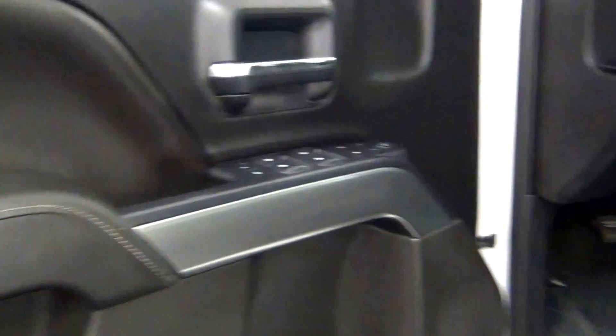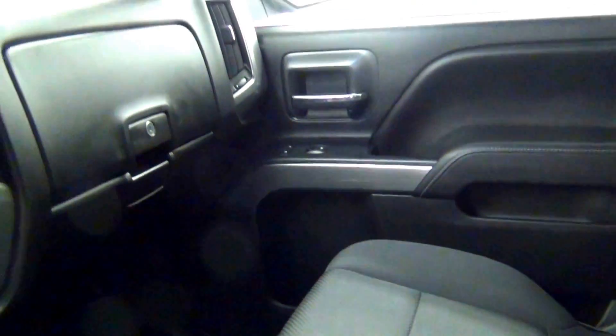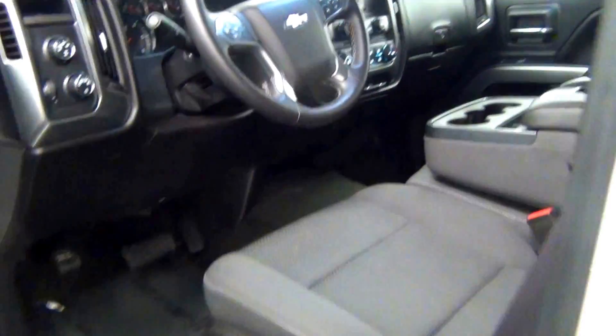Let's take a look on the inside. Starting with the front seats, we have cloth interior. Front looks clean.